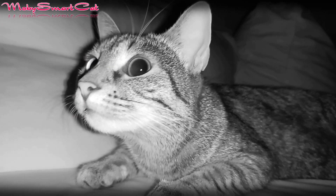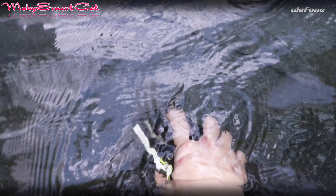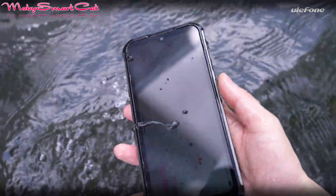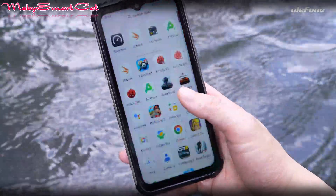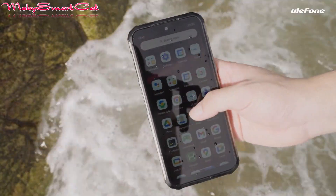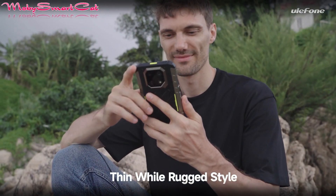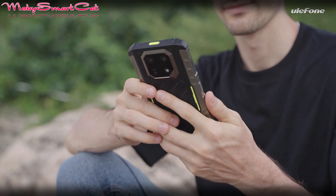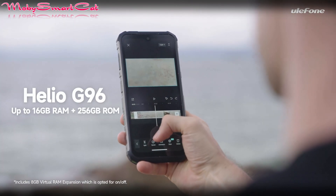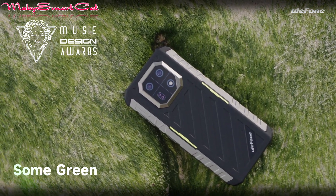If you are a fan of night photography, especially shooting in nature, this is something that could further attract you. On the front is a 6.58-inch IPS screen with FHD+ resolution and 120Hz refresh rate, and it runs on a powerful MediaTek 8-core Helio G96 processor at 2.05GHz with 8GB RAM and 128GB or 256GB of internal memory.